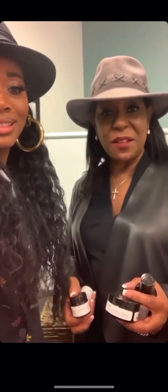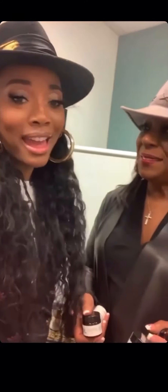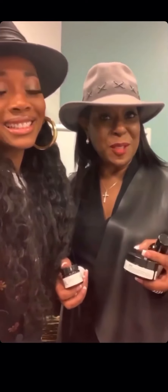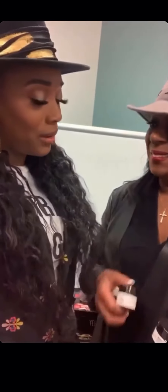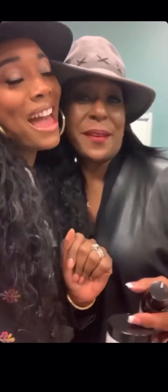Hi everybody, I'm Lisa, the Inventress. And I am Yandy Smith-Harris. Welcome to this week's pick. We are so excited to be here. I'm actually visiting Lisa in her office. Yes, indeed. And I'm happy to be here.